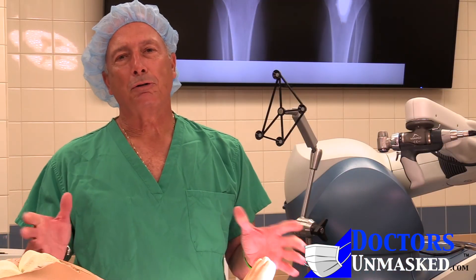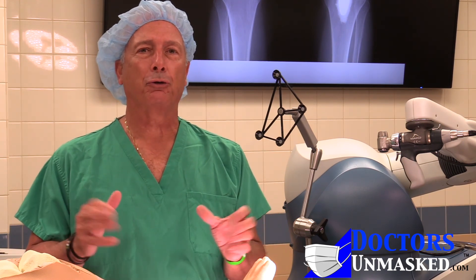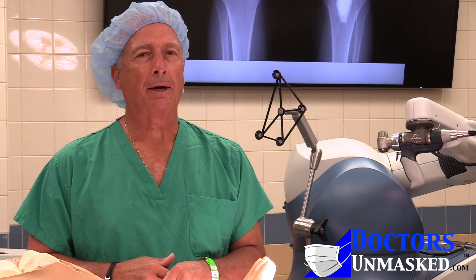In closing this segment of Doctors Unmasked, over a million total joints are done in America every year. If you're one of those people considering having your joint replaced, why not think about doing it robotically? Thank you. This has been Dr. Brian Ciccarelli, Doctors Unmasked.